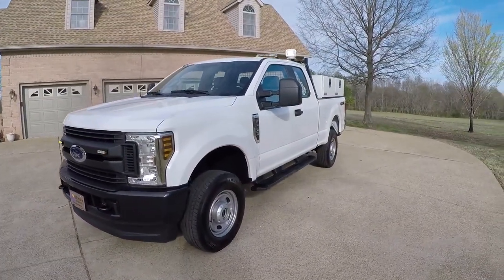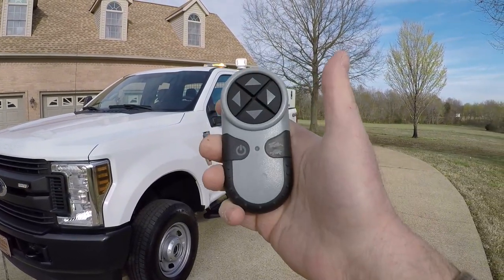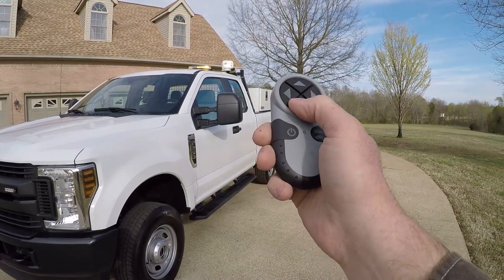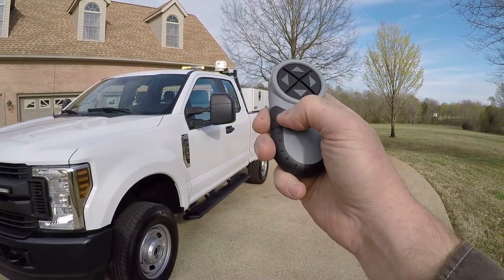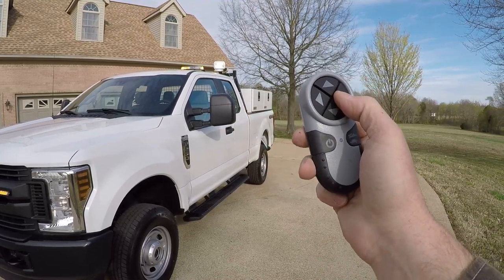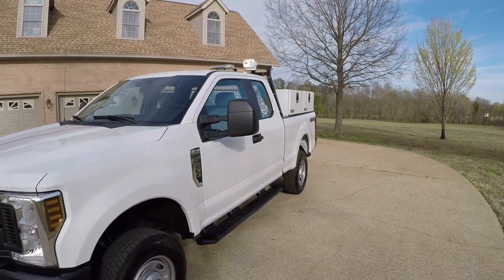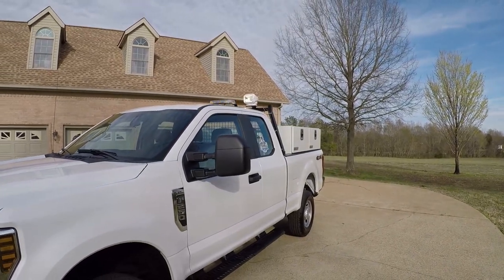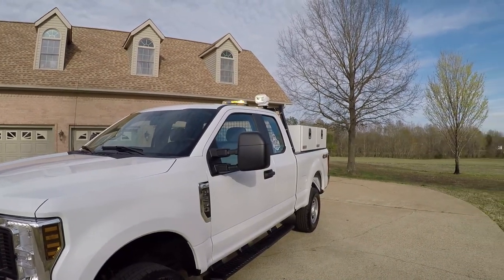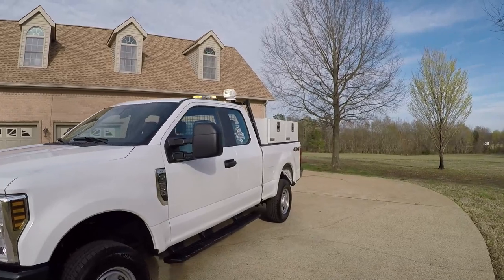Also on top, you can see we've got some kind of spot searchlight. It's remote control with this remote, so you can move it up and down, turn it on and off, and change the speed of how fast you want it to move. This thing is so bright at night — it's kind of hard to tell now, but at night time it's really bright. And it's wireless — that's pretty cool.